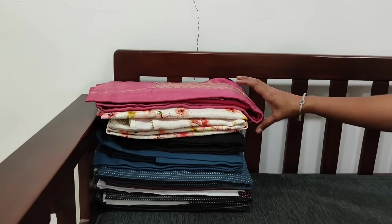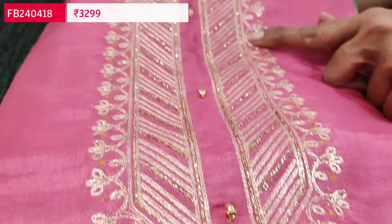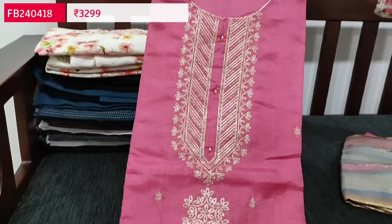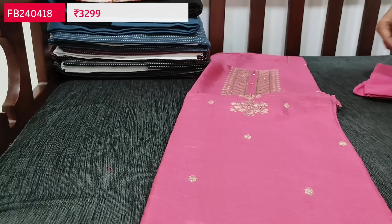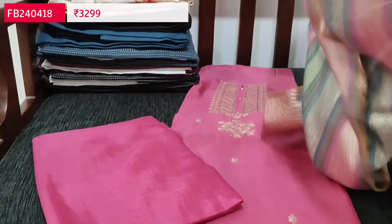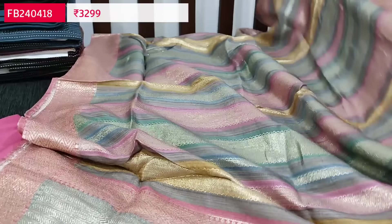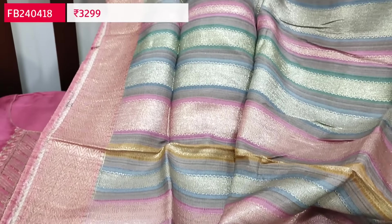The next designer set is in pure upada silk — super soft and silky in lovely pink color with a round neck. The yoke has zari woven work neatly done; it's a rich and fine yoke with small zari butas on the front side. It's a shiny material; lining is needed, with matching santoon bottom. The highlight of the set is the multi-colored dupatta in pastel shades with very rich zari woven design, borders on either side, and a rich pallu. Cost of this designer upada silk set is 3299 single color.